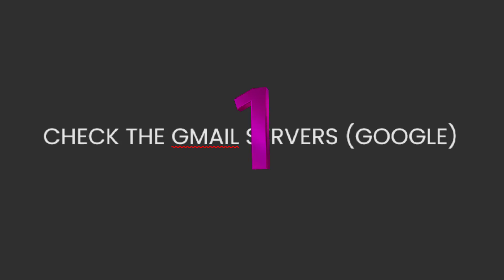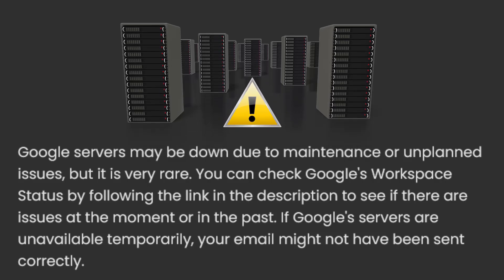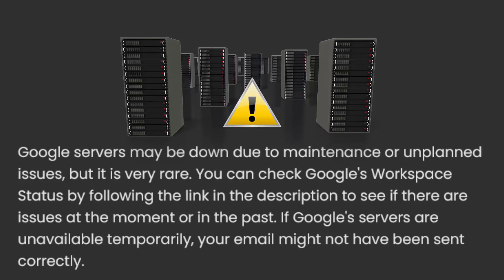1. Check the Gmail servers. Google servers may be down due to maintenance or unplanned issues, but it is very rare. You can check Google's workspace status by following the link in the description to see if there are issues at the moment or in the past. If Google's servers are unavailable temporarily, your email might not have been sent correctly.